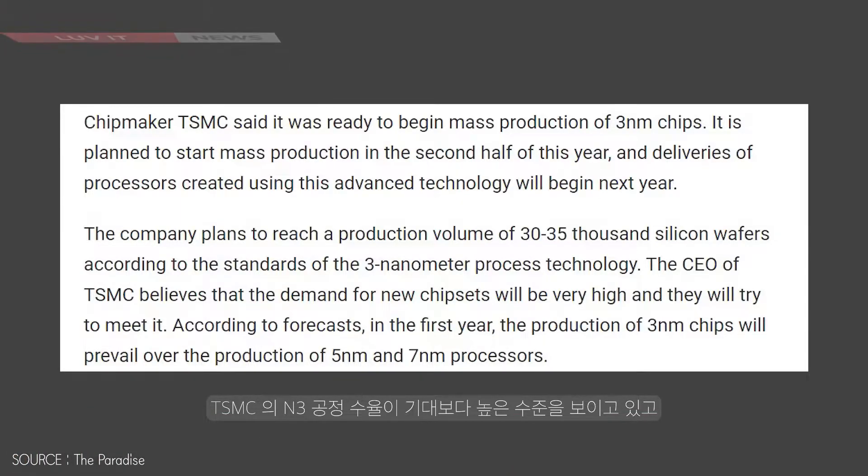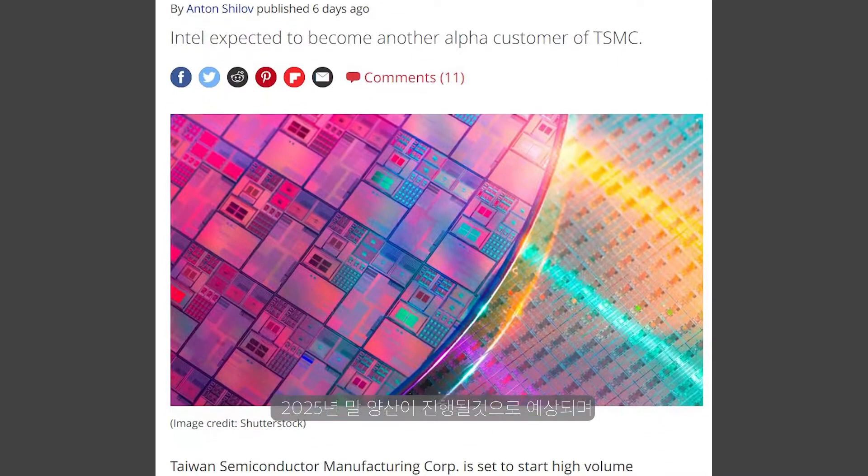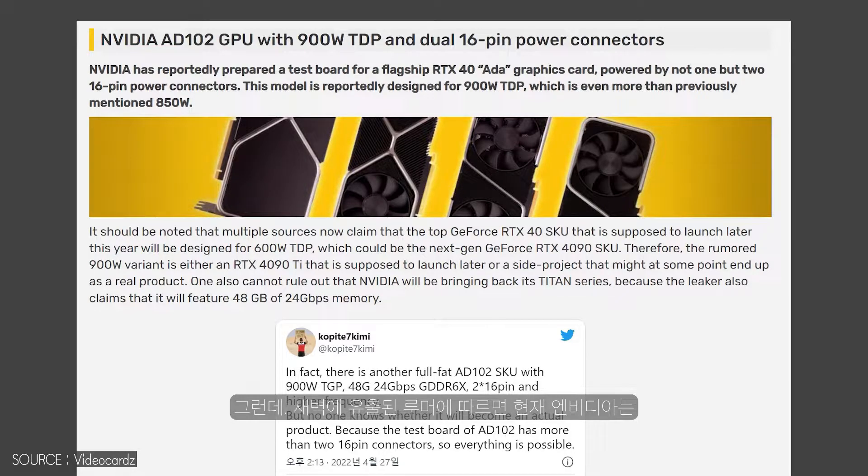Oh my god — 48 GB, RTX 4090 Ti, 900 watt power consumption, just can't imagine. Hello everyone. New rumors surrounding the Nvidia GeForce RTX 40 series graphics card lineup — which includes the RTX 4090, RTX 4080, RTX 4070, and a 900 watt flagship — have been posted by 47 Kimi. The rumors detail the configurations we'll see in the upcoming lineup, along with a few prototype cards that may or may not make it to retail shelves.